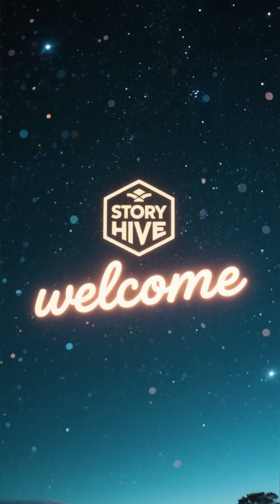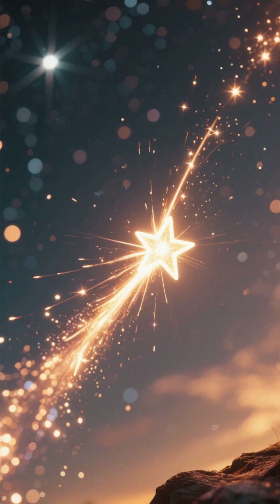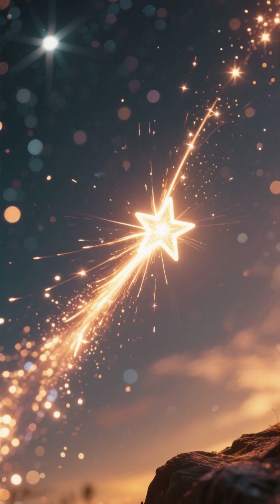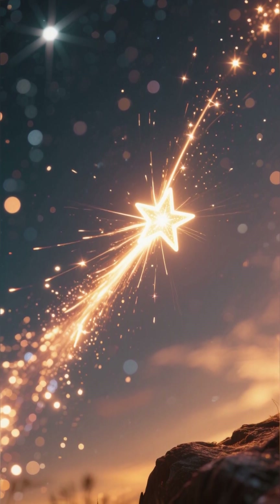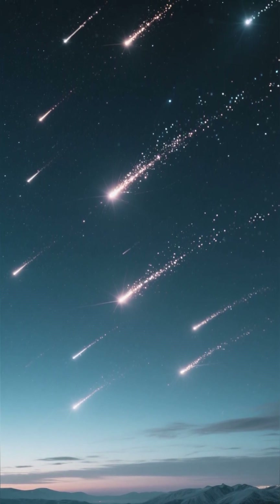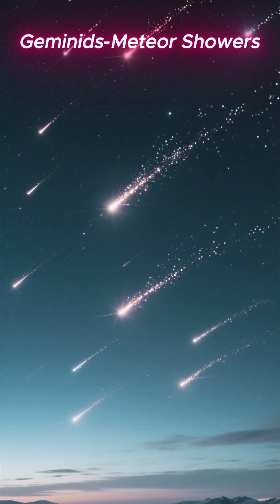Hello sky lovers and welcome back. As always, our mission is simple: to bring you the next big celestial event before it happens, so you never miss a single magical moment above us. And today, we are talking about one of the year's most powerful sky shows, the Geminid Meteor Shower.